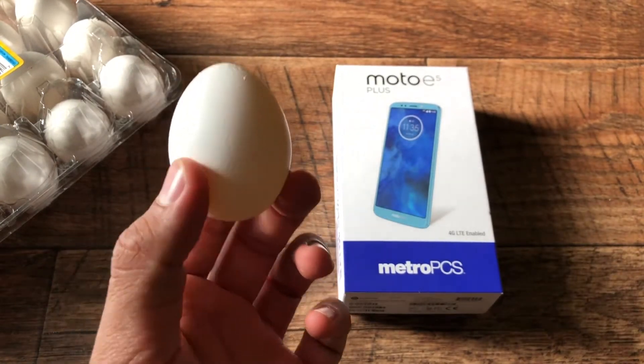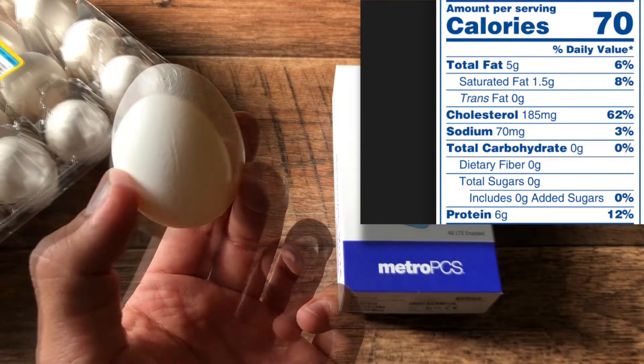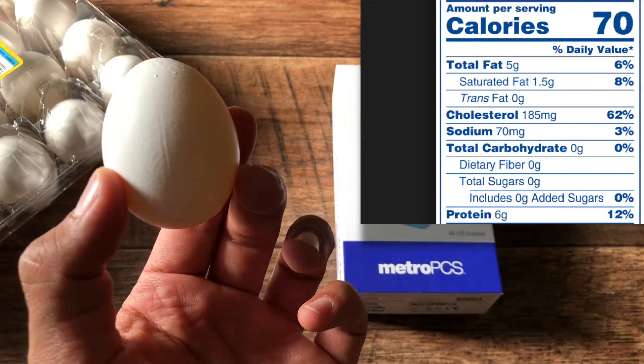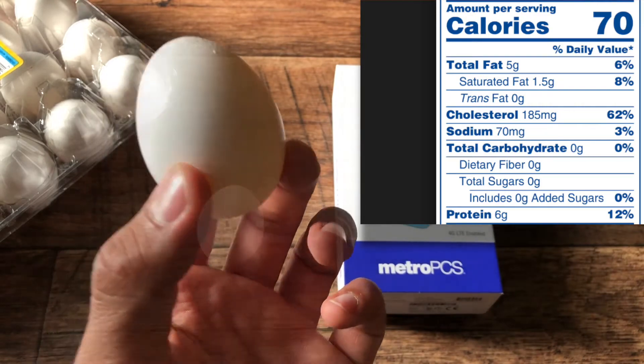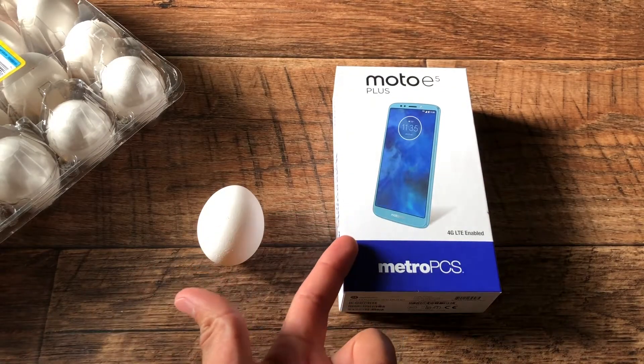A regular average egg contains about 70 calories, 6 grams of protein, 5 grams of fat, 185 milligrams of cholesterol, and 70 milligrams of sodium. You might think this is a dumb video because I'm comparing a phone to an egg — but think again.